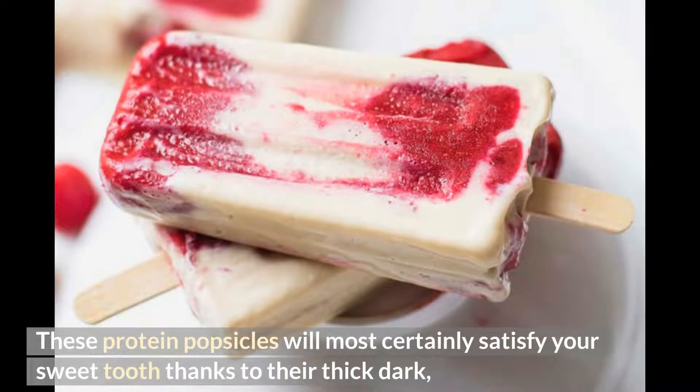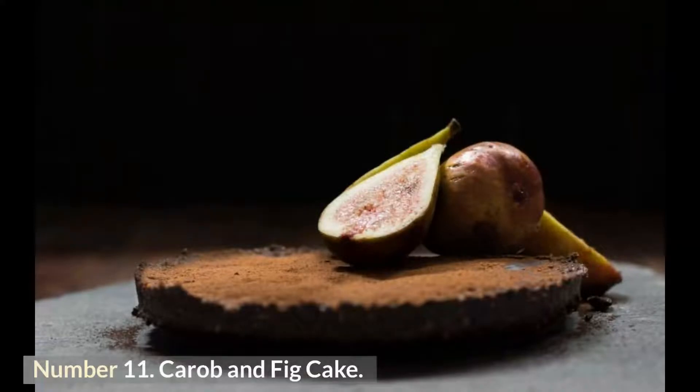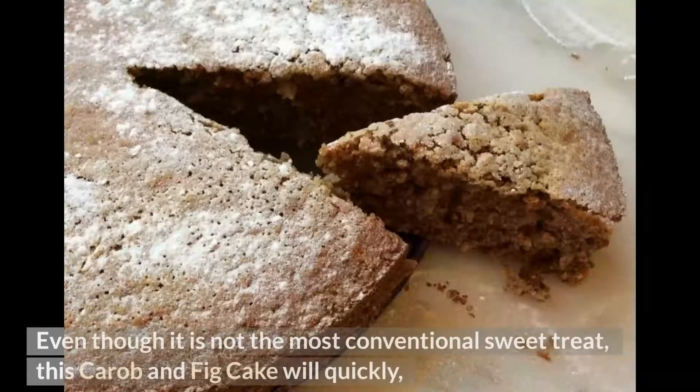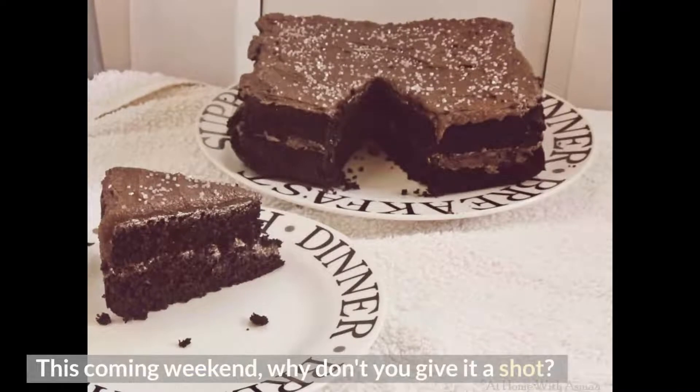These protein popsicles will satisfy your sweet tooth thanks to their thick dark chocolate coating and coconut and raspberry filling. Number 11: Carob and Fig Cake. Carob is a sugary substitute for cocoa powder and chocolate, and when combined with stewed figs the result is irresistibly rich and satisfying. This carob and fig cake will quickly become a favorite over the winter holiday season.